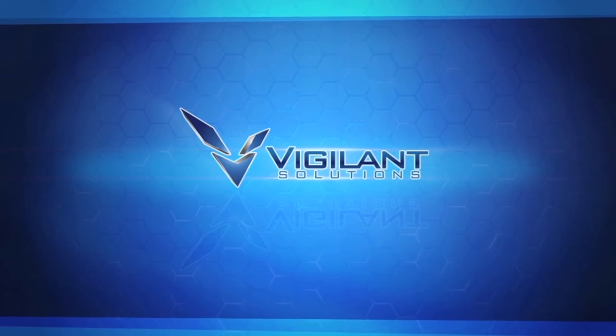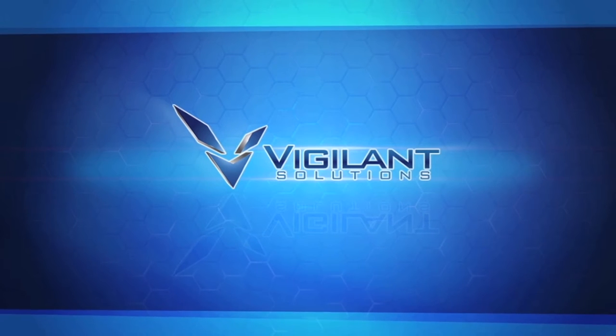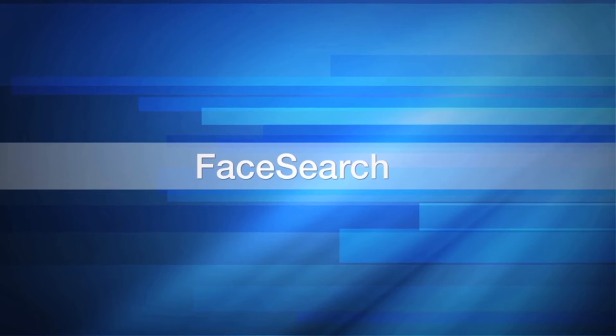Vigilant Solutions uses cutting-edge technology to deliver something that all agencies can use and afford. Vigilant's FaceSearch is an easy-to-use facial recognition solution that works.